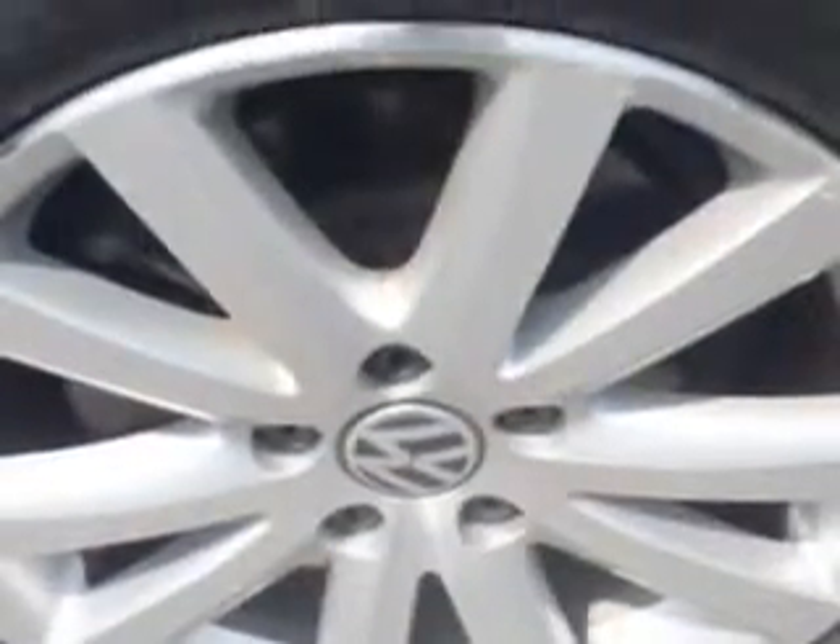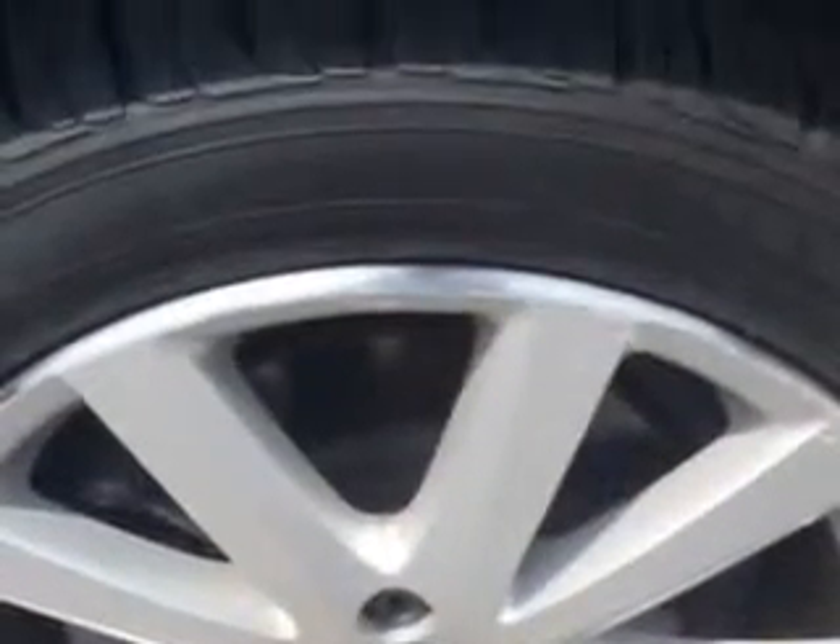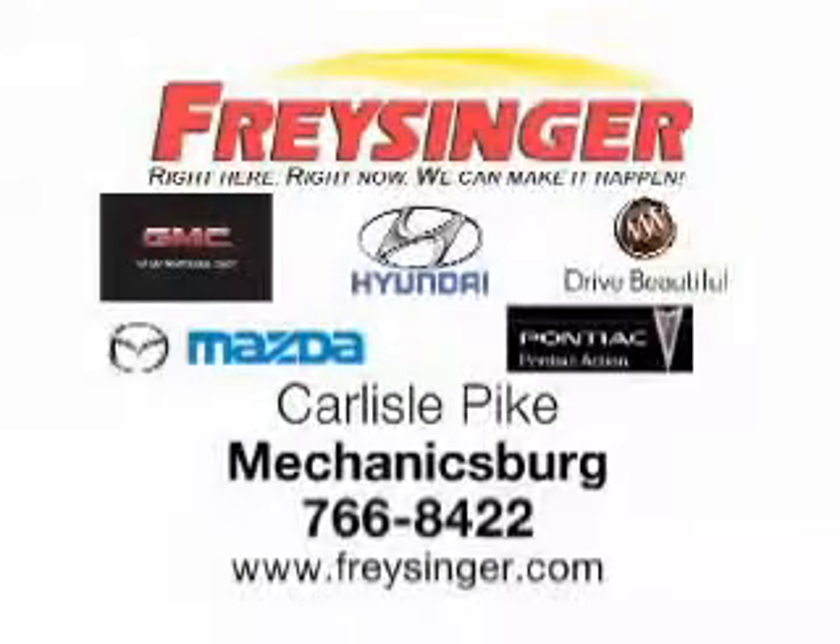And much more. Feel the wind in your hair, enjoy the drive, and have peace of mind in this '07 Volkswagen EOS. See us at Chrysinger today — right here, right now, we can make it happen for you. On the Carlisle Pike, Mechanicsburg. Chrysinger.